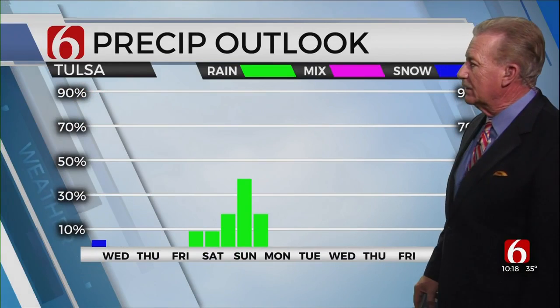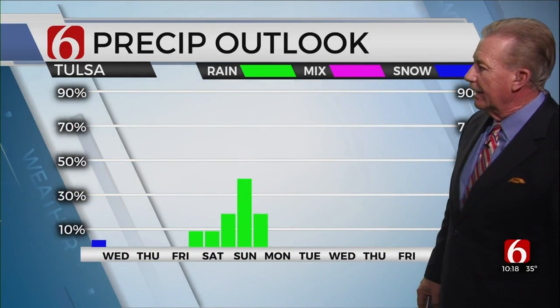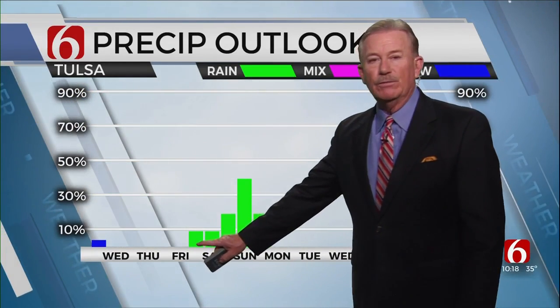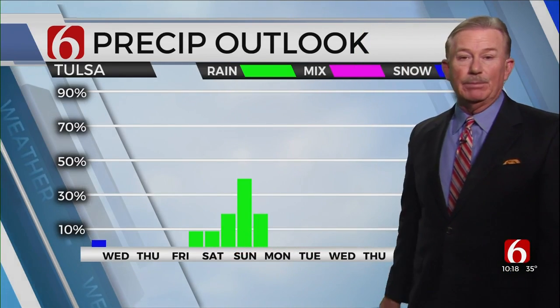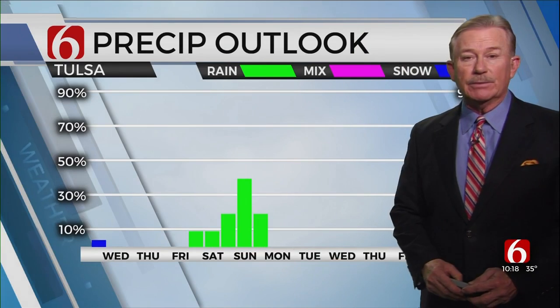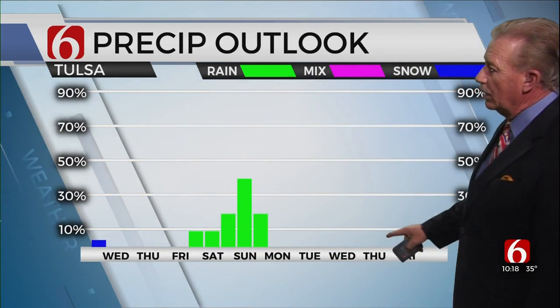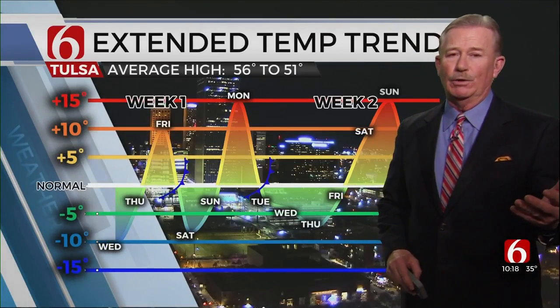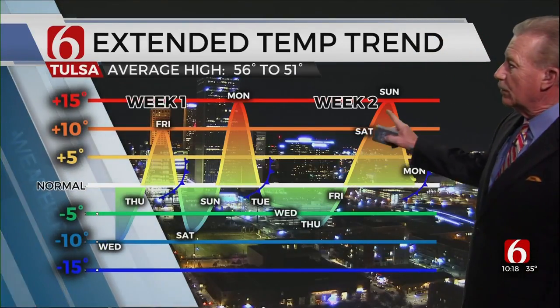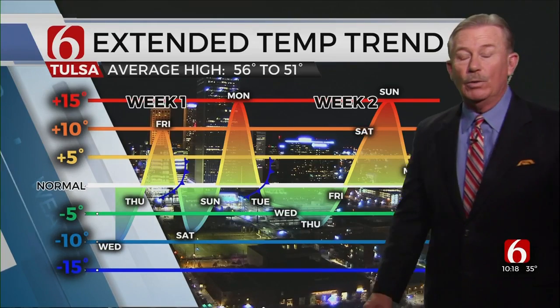We do have a chance of a few flurries tonight, and a chance of drizzle trying to form Friday night. As we go into Sunday into Monday, that's probably our best chance of some scattered showers around the area. After that, not a whole lot happening next week except for a temperature rollercoaster ride — it continues to just keep going, and we don't see a whole lot of changes coming up.